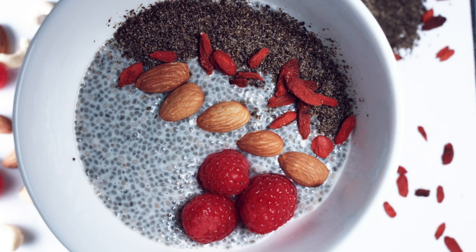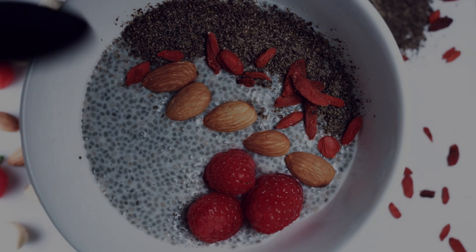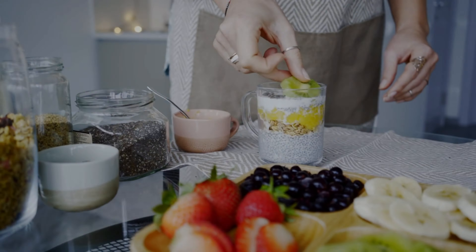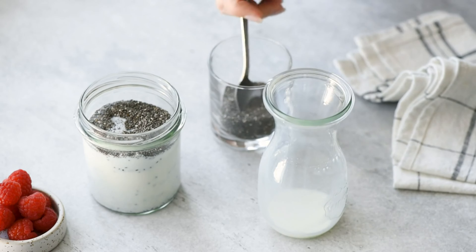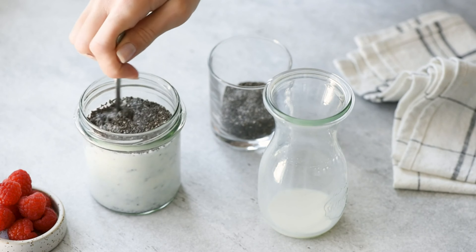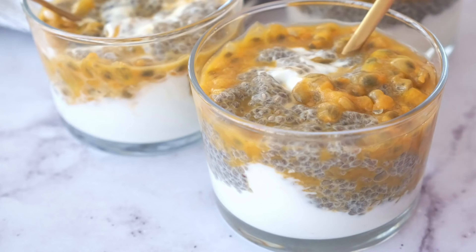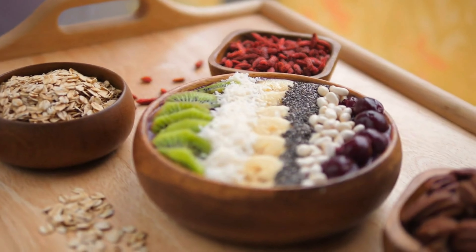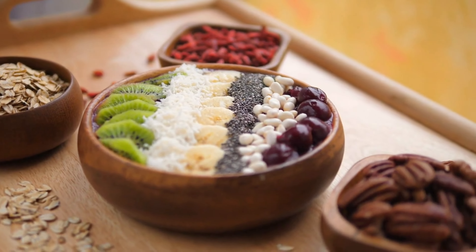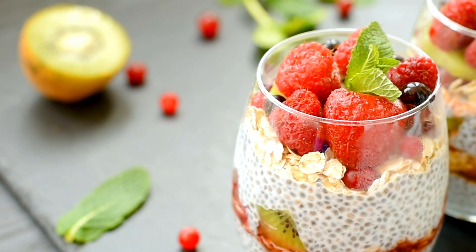Chia seed pudding is a simple and nutritious dessert option for people with diabetes. Chia seeds are packed with fiber, protein, and healthy fats, making them an excellent choice for stabilizing blood sugar levels. When mixed with a liquid like almond milk or coconut milk, chia seeds form a gel-like consistency similar to pudding. You can sweeten it with a natural sweetener like stevia or monk fruit and add flavors like vanilla or cocoa powder for variety. This pudding is not only delicious but also provides a good balance of nutrients.